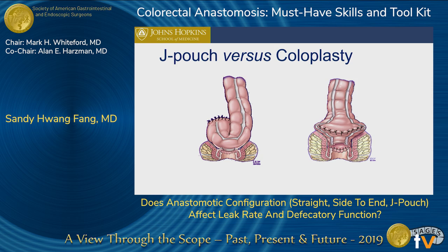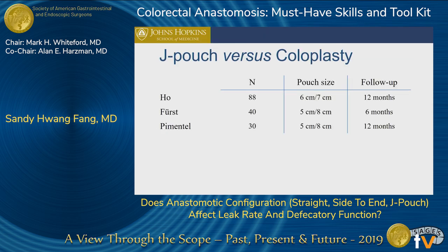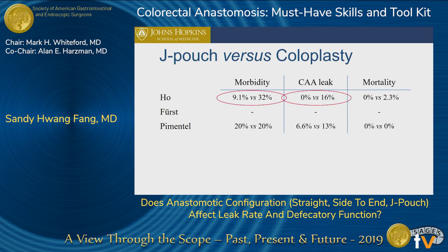Looking at J pouch versus coloplasty — with the coloplasty, there is a length of colon and you make a longitudinal incision at the anti-mesenteric border about 8 centimeters, then close that transversely. The reservoir for the coloplasty is about the same size, maybe a little bigger. The frequency of bowel movements with a J pouch is superior — fewer movements. But with the coloplasty, they have fewer issues with constipation. The biggest point is that with the coloplasty, there is actually a very significant leak rate and postoperative morbidity compared to a J pouch.